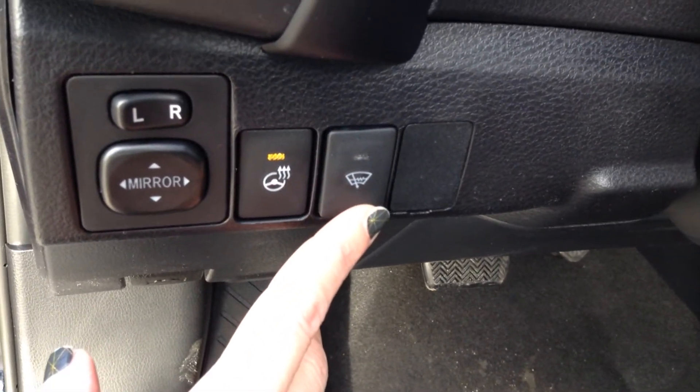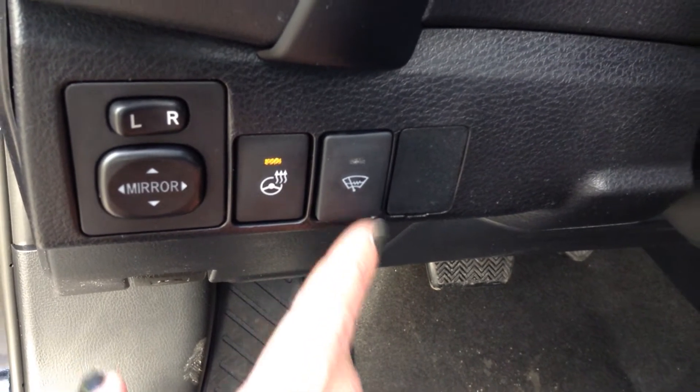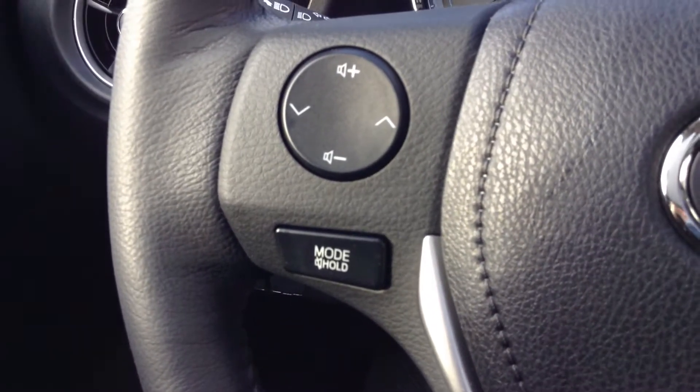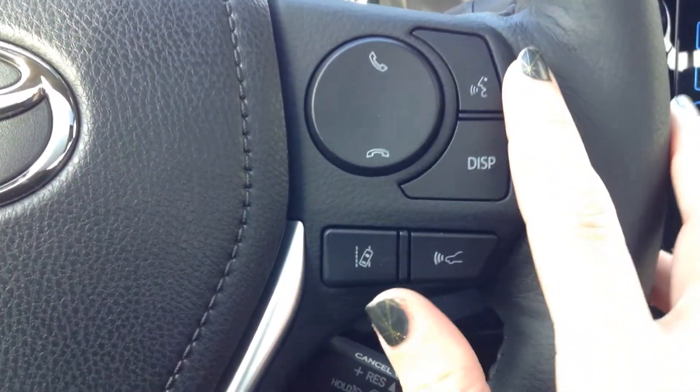Also new is the windshield wiper de-icer, which helps with the clog up of ice underneath your wipers in the wintertime. The steering wheel is leather wrapped and tilt and telescopic adjustable. You have steering wheel audio controls and Bluetooth controls with voice recognition.